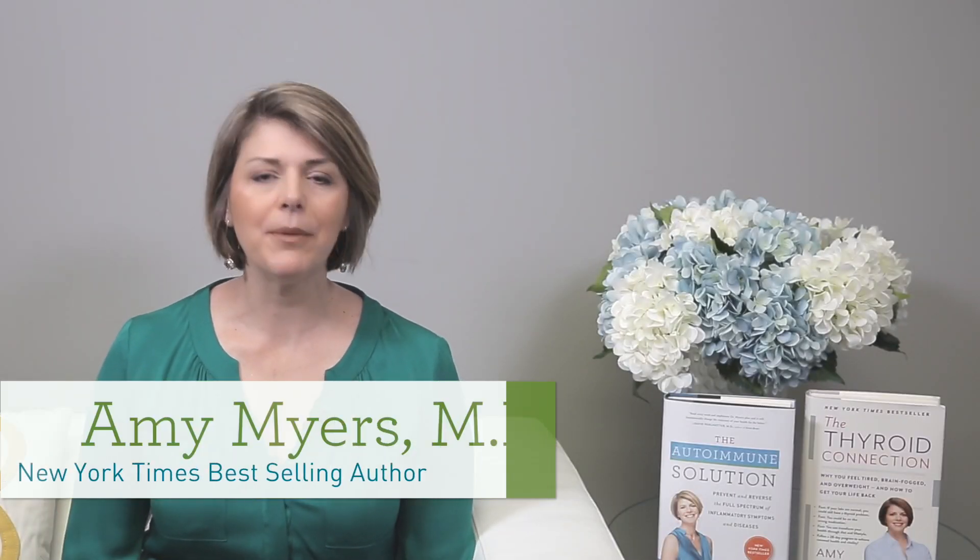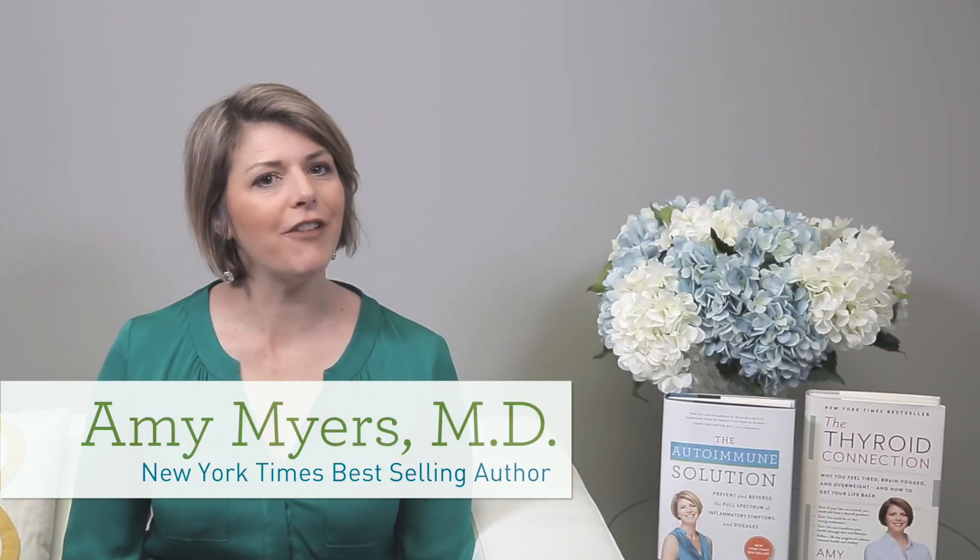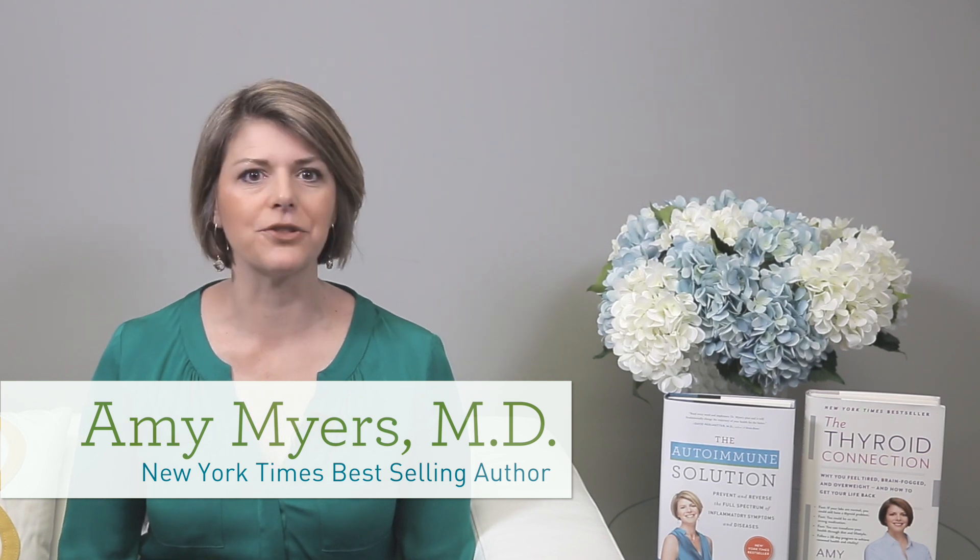Hi, I'm Dr. Amy Myers. I'm a New York Times best-selling author and founder and medical director of Austin Ultra Health.